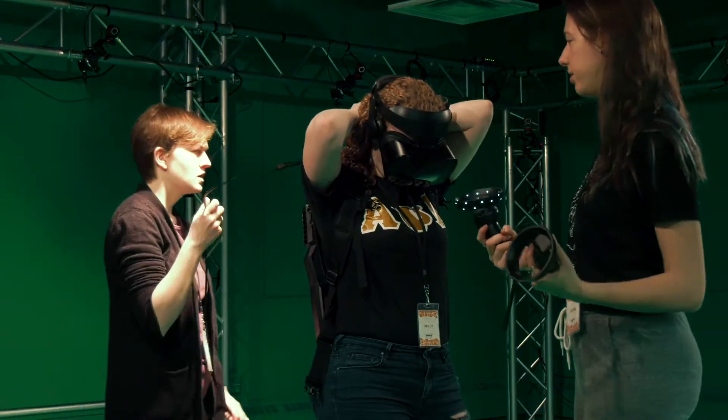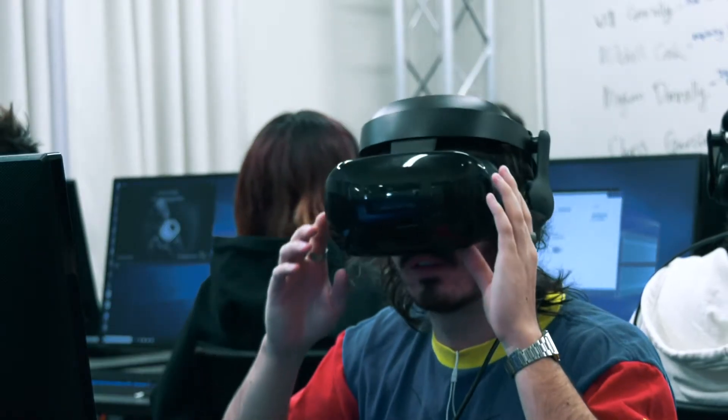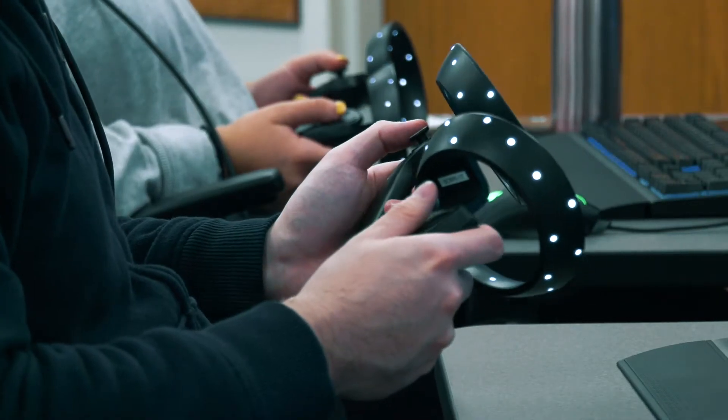The Grid Lab is dedicated to pushing the envelope of technologies while engaging students in how to take what they're learning in classes and apply it through hands-on learning.